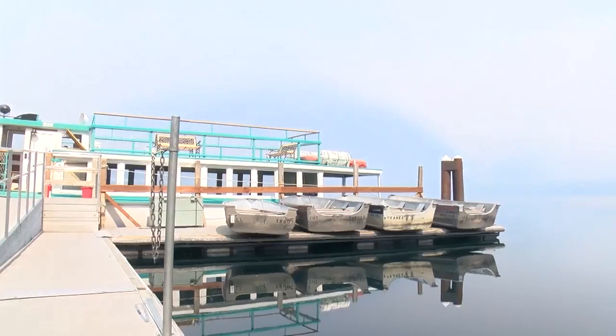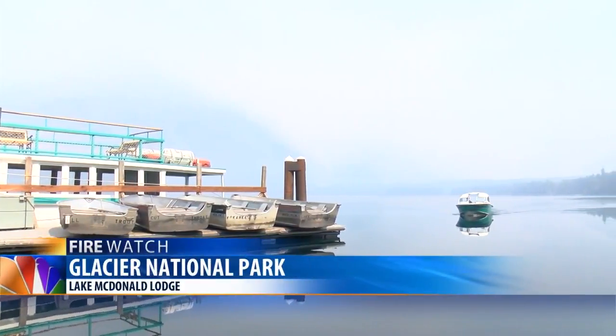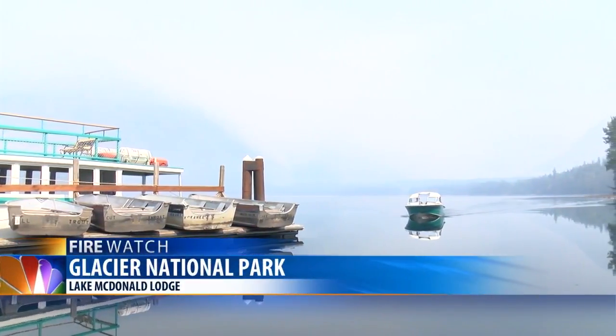Crews taking advantage of the cooler weather to put structure protection in place at Lake McDonald Lodge and along the road, as hot, dry weather is expected to return. "The fortunate thing is we have this lake that we can use for water and we're not going to run out of water. That's been a real blessing."